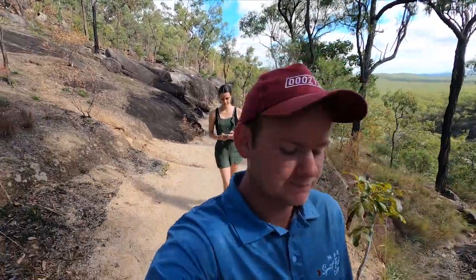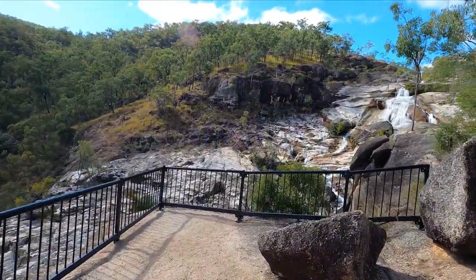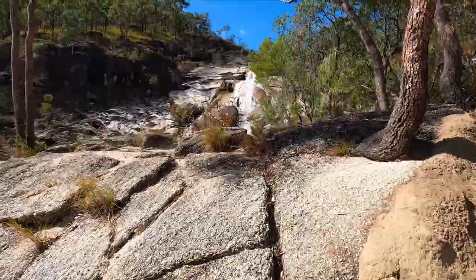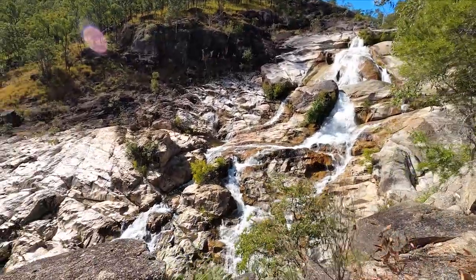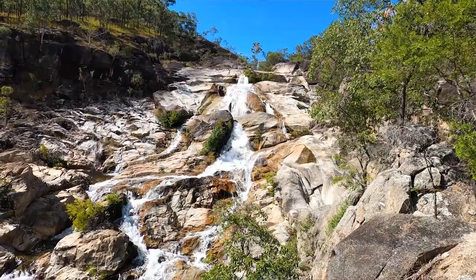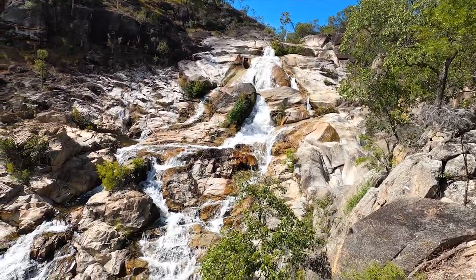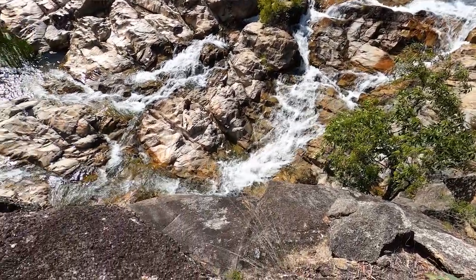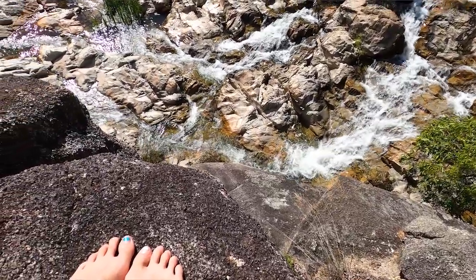Just coming up to the lookout now. So once again we are pushing our limits on the edge of a waterfall. It's not that dramatic — it's the only way to do it though. So the lookout's there. We just wandered up a little bit further so we can sit on the rock and admire the falls. Overall probably a 15 minute walk to get here from the car park. Very simple, very easy.